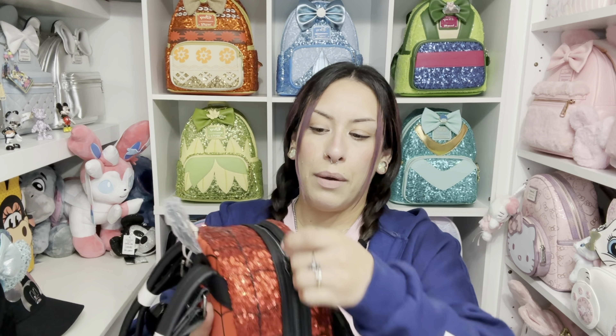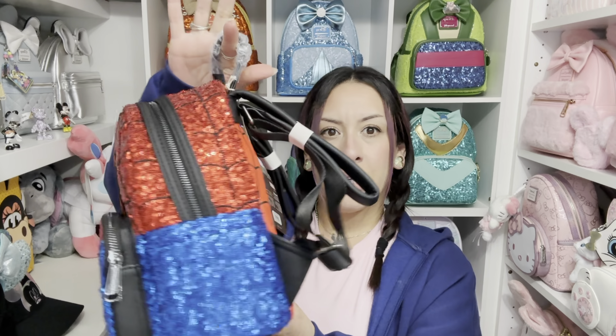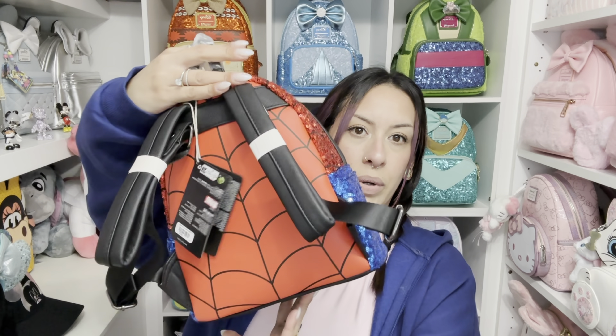It has a zipper in the back and a zipper pocket. I love this one way more than the metallic release from the series. This one is just so good. I'm so happy that I own it and I hope they make other ones.